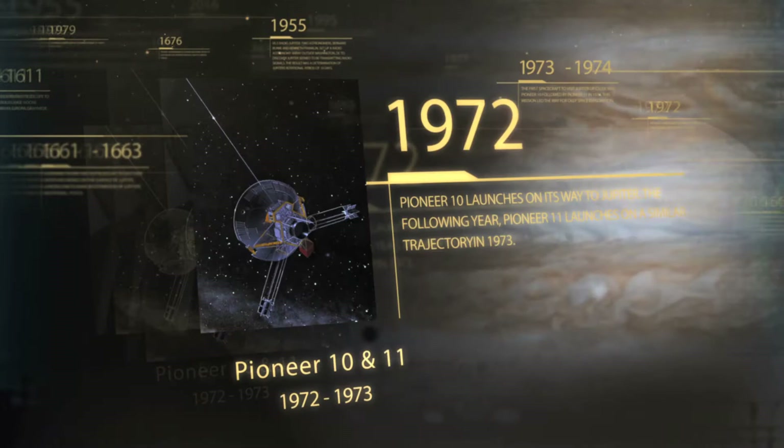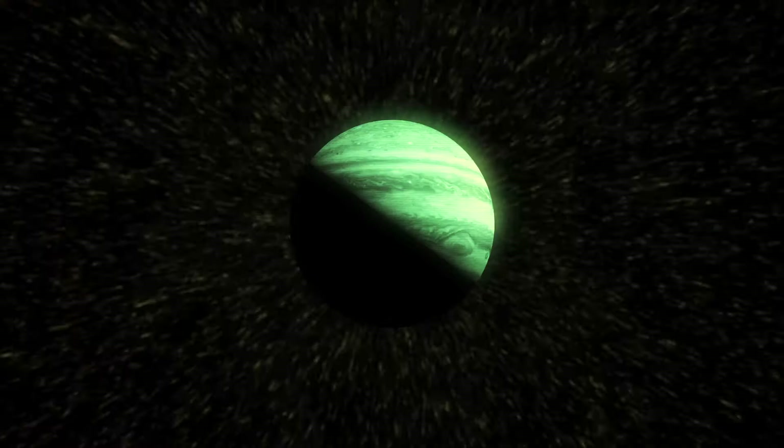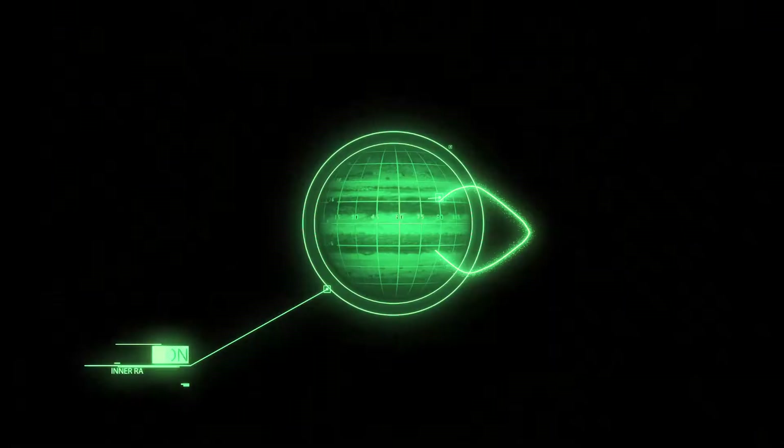When we started exploring the solar system, there was this big concern — if we go out to Jupiter, we have to go through the asteroid belt. And Jupiter, oh my golly, it's got radiation belts, it could be horrible. Knowing that you could actually operate spacecraft from that large a distance and in that kind of radiation environment was a huge unknown.